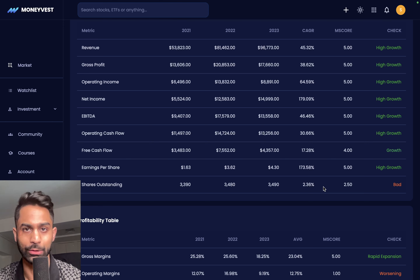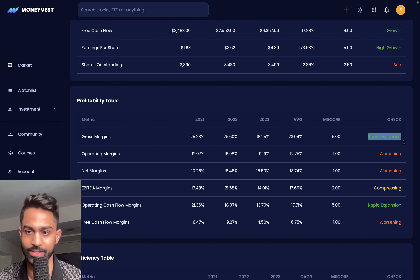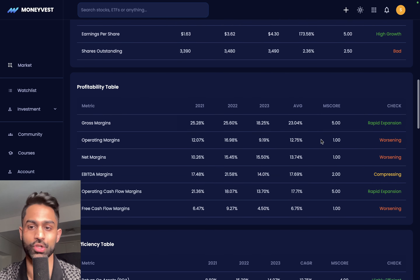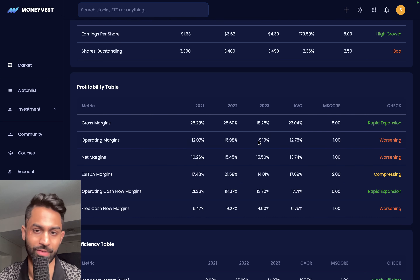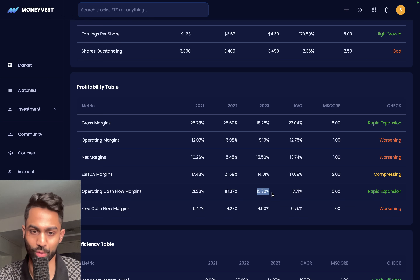When it comes to margins, we've got rapid expansion for gross margins — a perfect score of five. Operating margins are 12.75%, coming down compared to the average of 18.25% in 2023, and currently around 9% — which has been a problem in recent quarters of 2024. Margins have been coming down because cost of production is higher and they've been cutting prices, affecting top-line revenue. Operating cash flow margins are about 13.7%, and free cash flow margins are 4.5%, which has also worsened compared to the average of 6.75%.